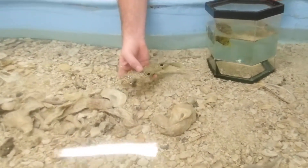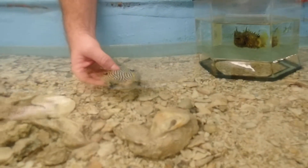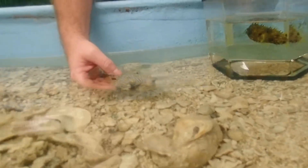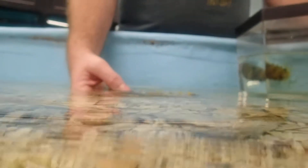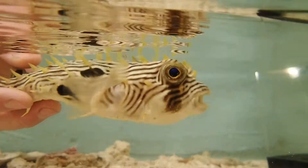Striped burrfish are extremely common here in the coastal waters of the state of Florida, but they're found all the way from Maine down to Brazil. Super common here, especially in seagrass beds.